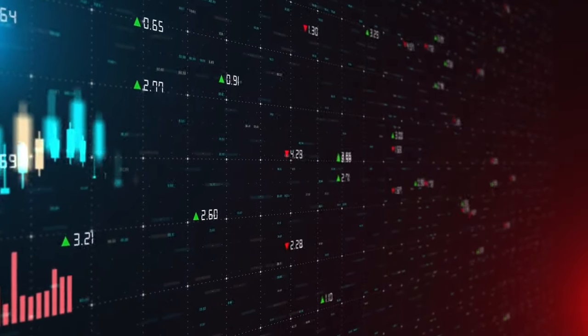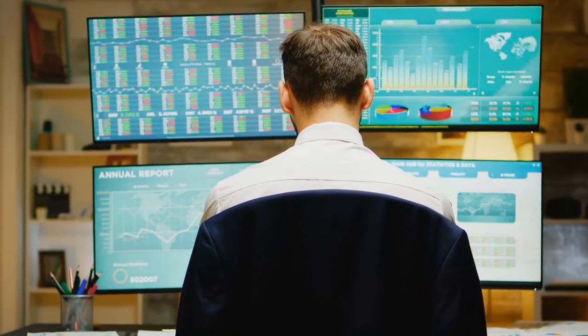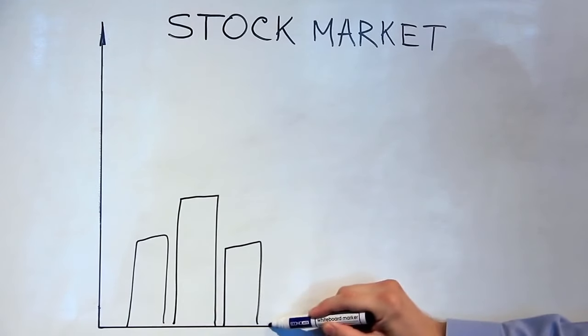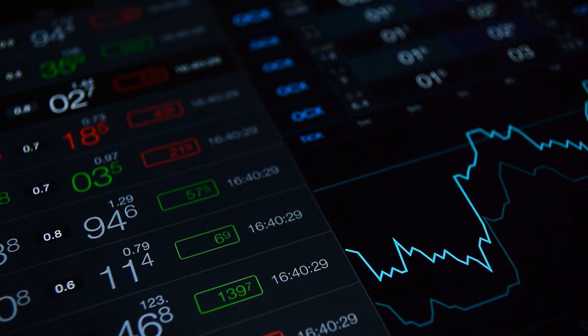You now have the inside scoop on how stock market visuals are designed to manipulate your investment decisions. But with this knowledge, you can take control of your emotions and make smarter choices based on data, not visual trickery. Next time you watch stock news, be critical of what you're seeing — is the data backing up the visuals? If not, you might be looking at a green screen designed to trick you into making rash decisions. By sticking to the fundamentals, you'll ensure you're always in control of your financial future. If you found this video helpful, hit the like button, share it, and don't forget to subscribe to the channel and hit the notification bell for more financial tips.